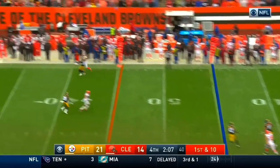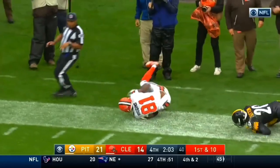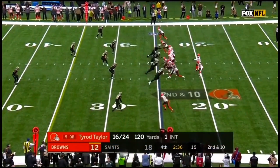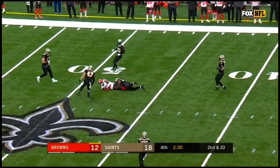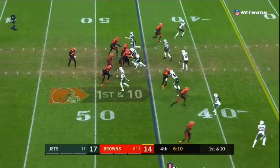Tyrod Taylor going to go down the far sideline and it is caught! Rashard Higgins! Middle of the field, wide open. And up near the 48 is Rashard Higgins. Shows just what he's capable of doing as a receiver.